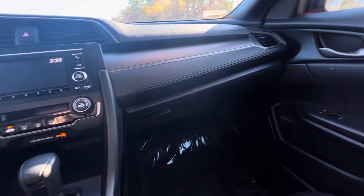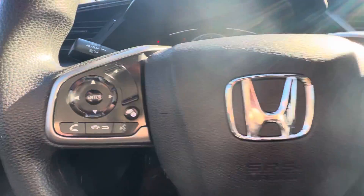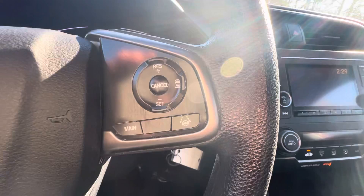Look at the passenger seat. Bluetooth controls on here as well. Cruise controls right there.